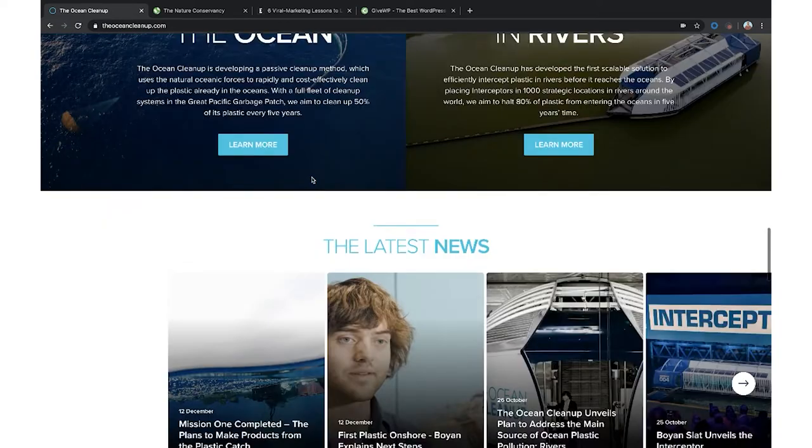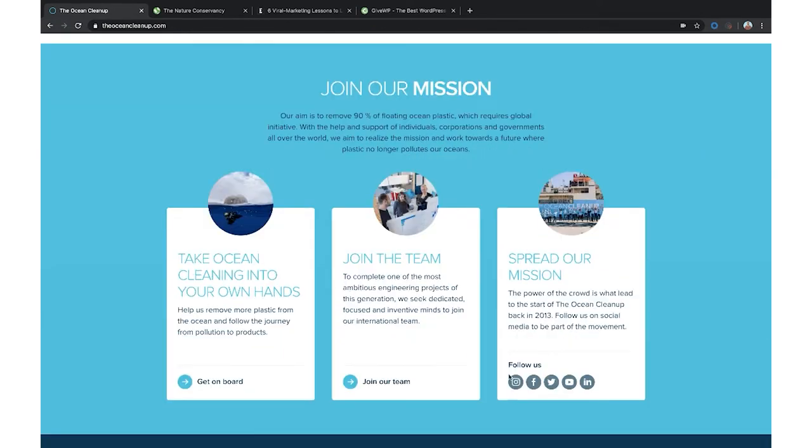You'll also notice at the bottom they have 'Follow Us' links: Instagram, Facebook, Twitter, YouTube, LinkedIn — which we talk about all the time. The importance of having these social links on your site helps get the word out, which is then going to help you in the online world to get more donations for your charitable cause.